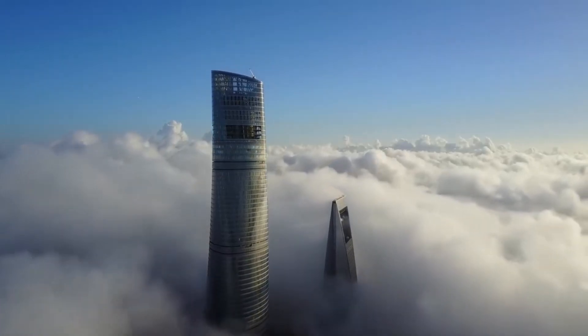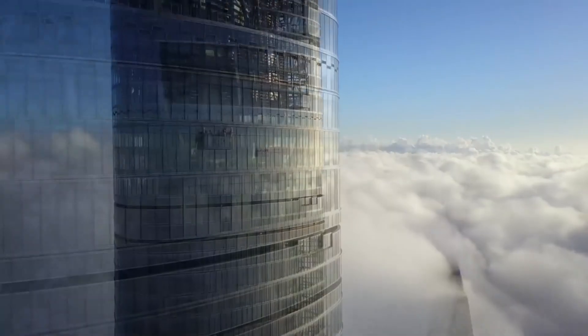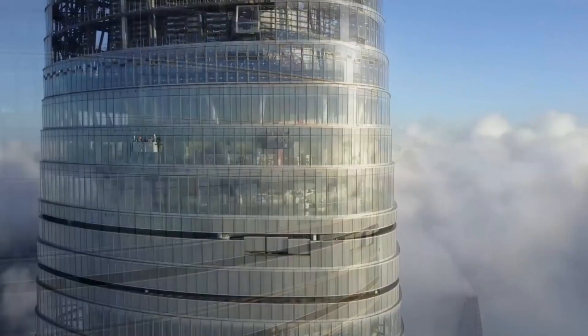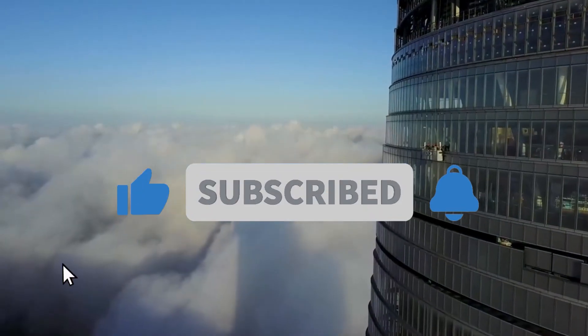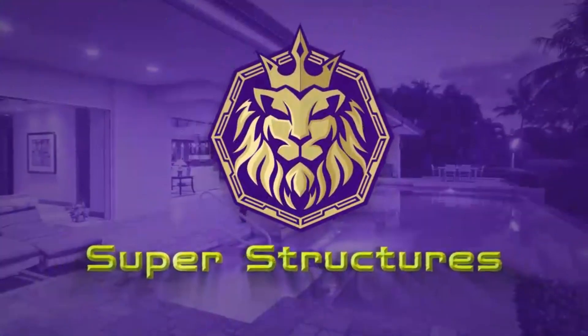Here it is — China's tallest building with all its positives and negatives. If you're ever in Shanghai, would you think about visiting this tower? Share your thoughts in the comments below. Don't forget to give us a like, share the video, and hit the notification bell for timely updates on our newest uploads. That wraps it up for Superstructures today. Until next time, thank you for watching!